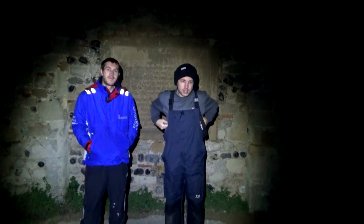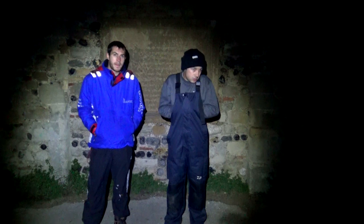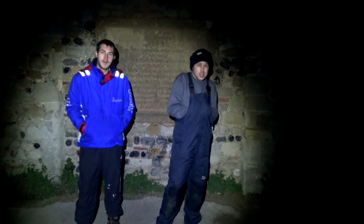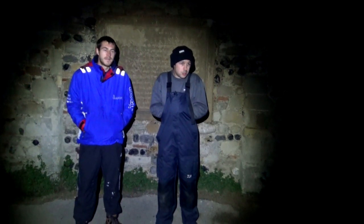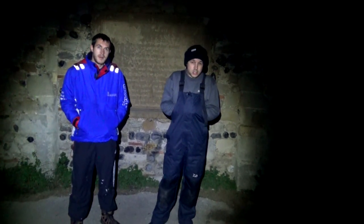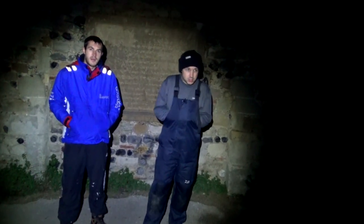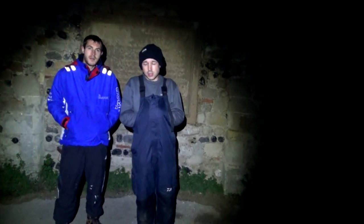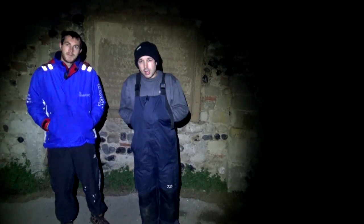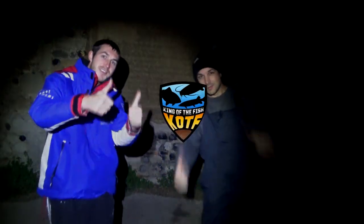Right guys, that brings us to the end of the session. We had plenty of whiting, plenty of dogfish — they were just hammering the bait as soon as it hit the water, constant, straight away. Which is expected for this time of year really. Next time we'll be down here we'll be after rays in the spring, and then we'll be on the hounds. I hope you enjoyed this video — we did a bit of a ghost hunt for the Halloween special. Stay tuned for the next one, wherever we may be. Like and subscribe guys, thank you.